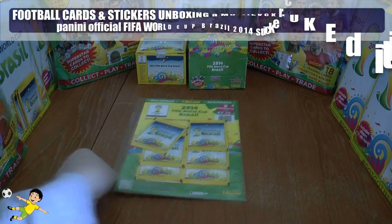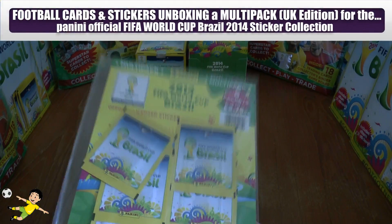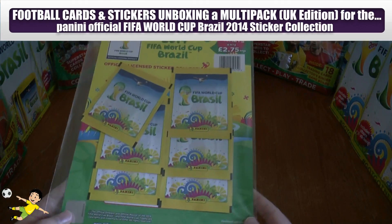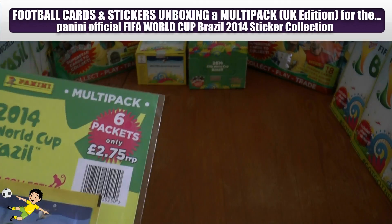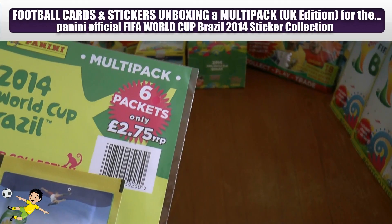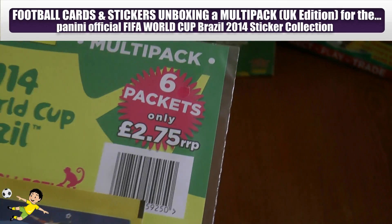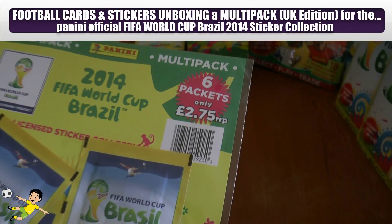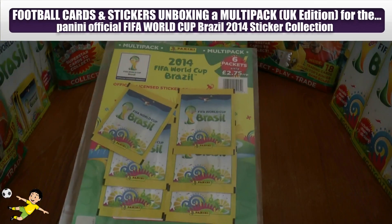What's up guys, it's your boy Footy Cards and Stickers here. Today we have a Panini 2014 FIFA World Cup sticker collection UK edition multi-pack. As you can see, you get six packets on this carded multi-pack, and it costs £2.75 in all good news agents — basically a saving of 25 pence.